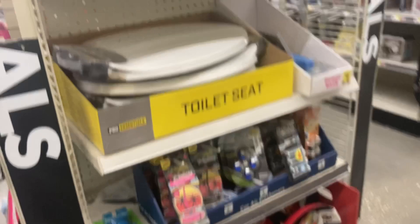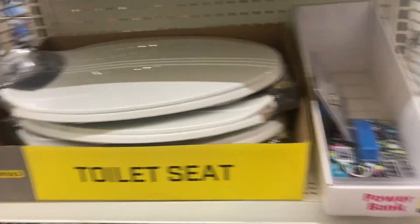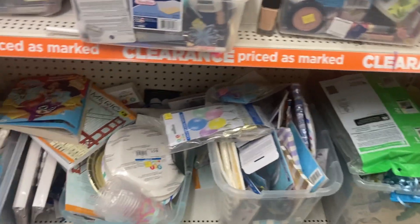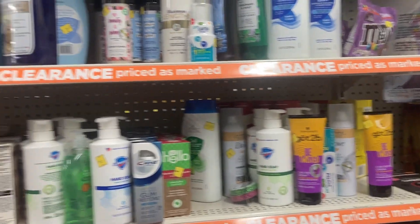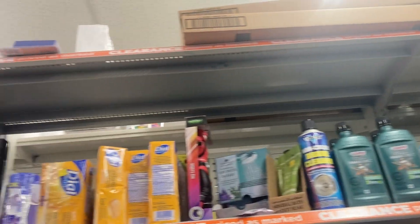They told me some stores have things ringing a penny, some aren't. They said at one store they went to self-checkout and something's getting 50 cents, but at the register it's getting for a penny. Hi, clearance section — how are you darling? I'm not gonna spend too much time with you either today. I'm just gonna skim through and look — if somebody sees something they'll let me know and if I'm in this area I'll come back and check.